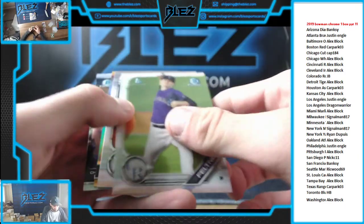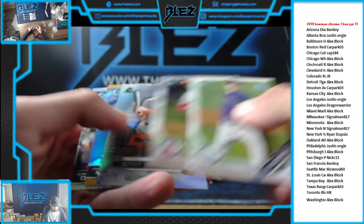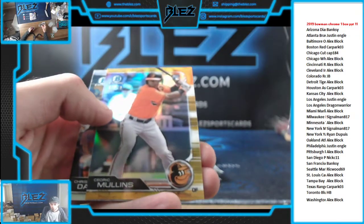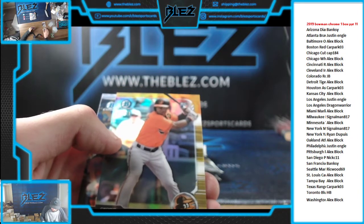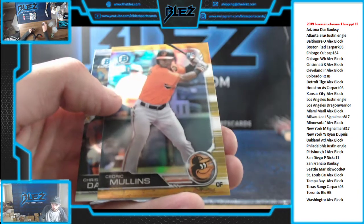Gold. Cedric Mullins rookie gold, numbered to 50. That one goes to the Orioles.